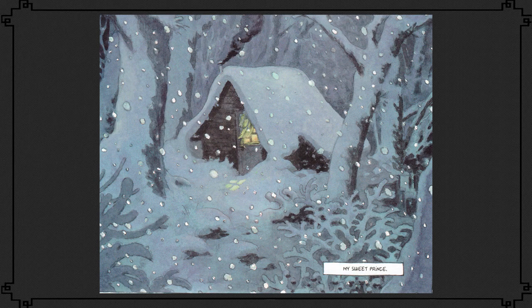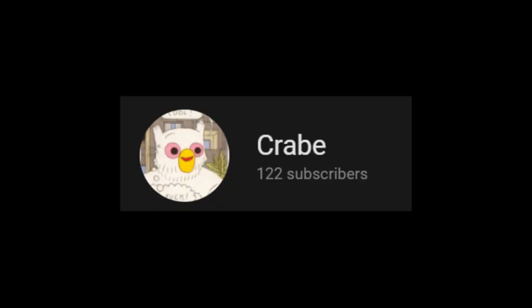Beautiful Darkness. Thanks so much for watching. This video took a lot longer to make than I thought it would. Promise I'll have some more content up — I know that's what you want. Also, a hundred subscribers — wow! Ciao.